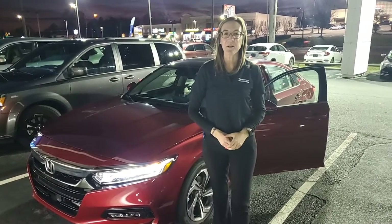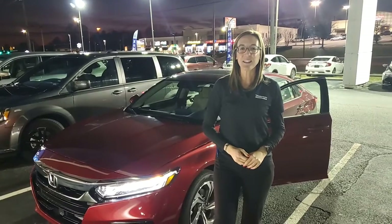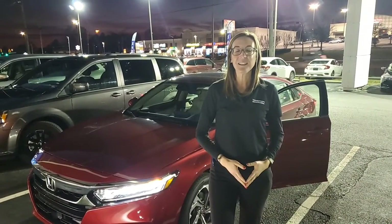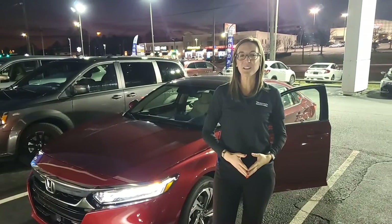Hey Daryl, it's Eric from Tamron Honda. I just wanted to take a second to introduce myself as your certified sales representative here at the dealership. Thank you so much in advance for the opportunity to earn your business on the 2020 Honda Accord.